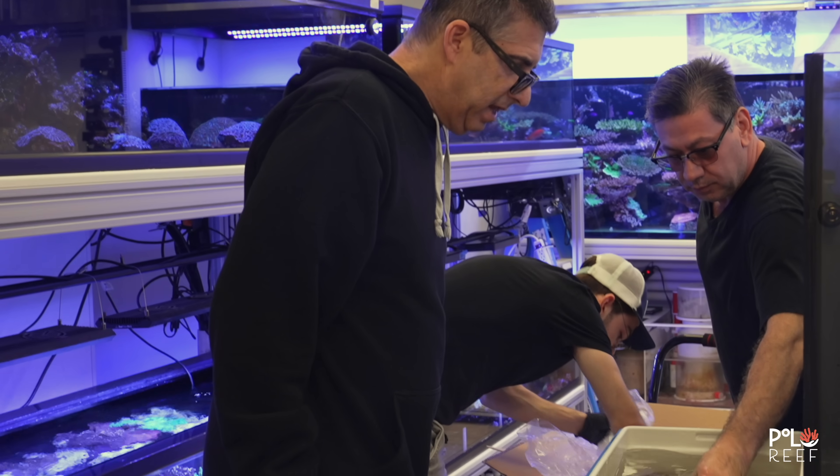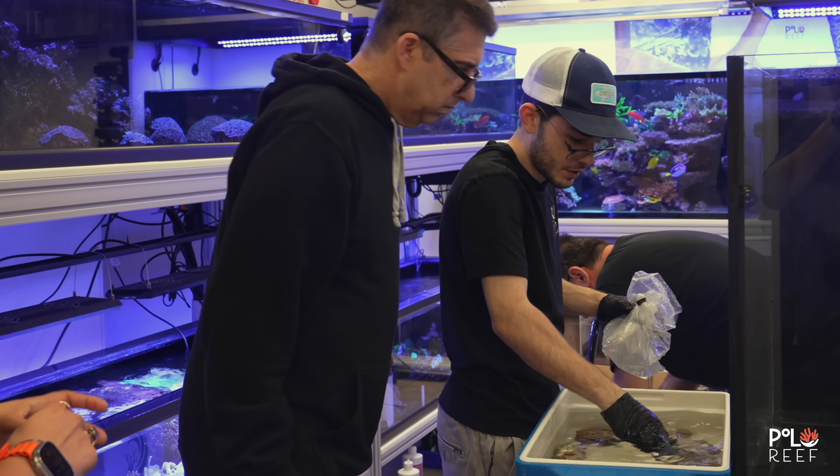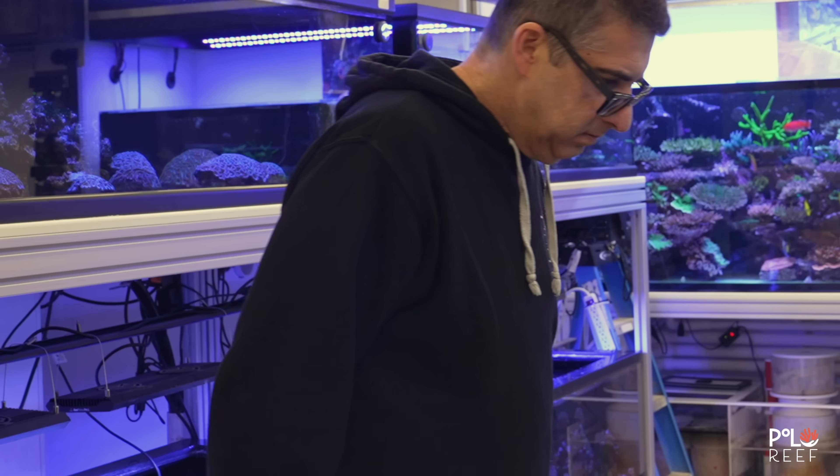Some nice-sized clams. I wonder which ones are aqua-cultured and which ones are wild. Andrew, he's a visionary. As soon as he sees the clams, he gets excited and formulates a plan for these new beautiful arrivals.